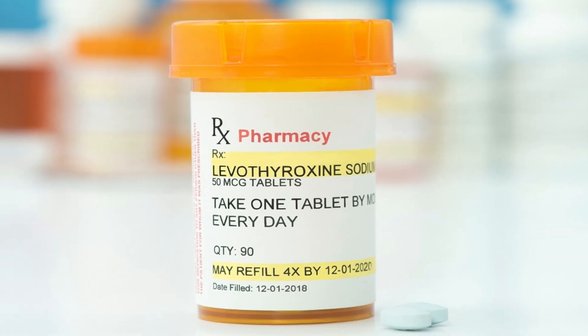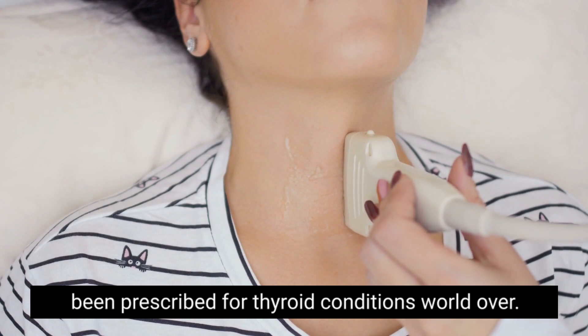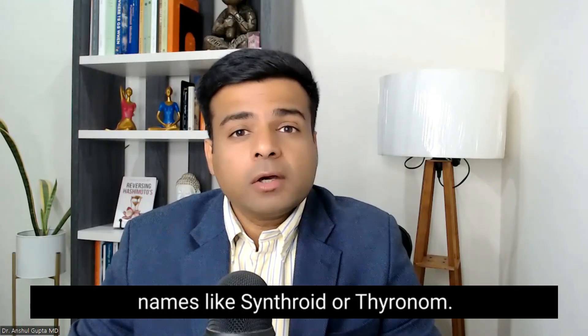Levothyroxine is the most common medicine prescribed for thyroid conditions worldwide. It comes with different brand names like Synthroid or Thyrinom.